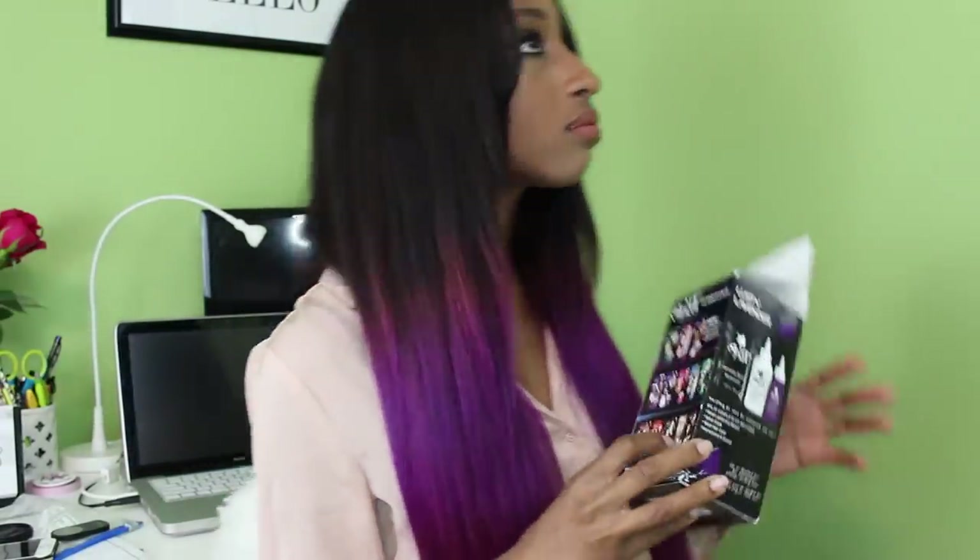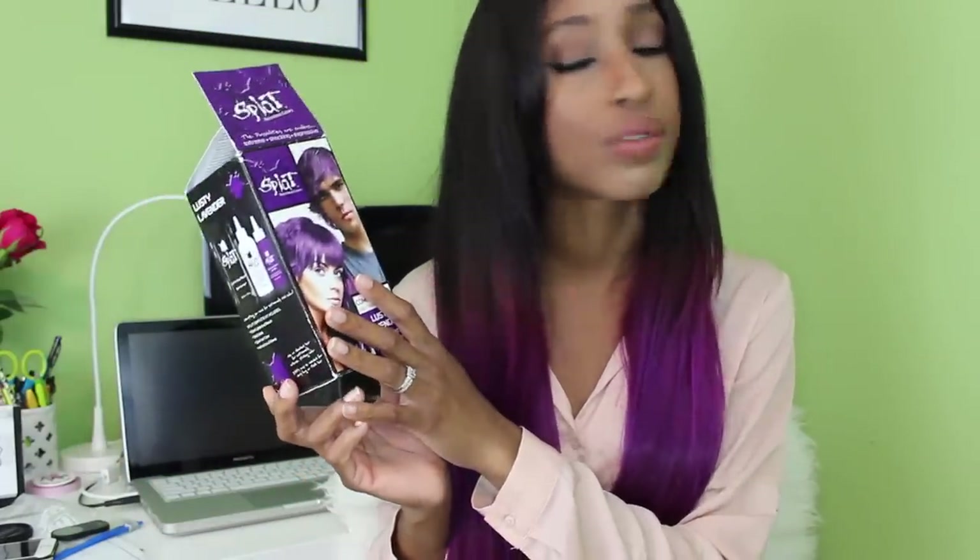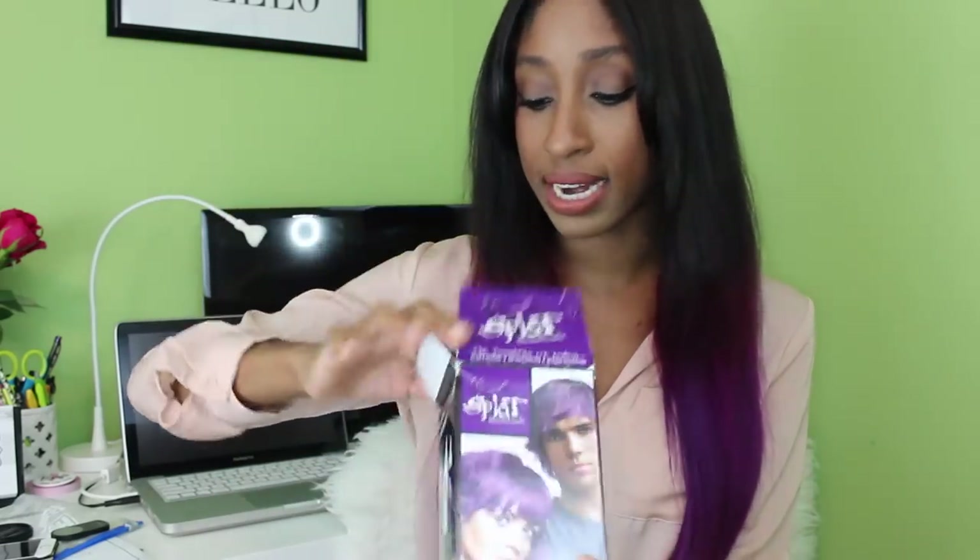So my hair was bleached twice to achieve this, and then the kit has a bleaching kit in there which I probably did not have to use, but I decided to try it anyway because I wanted to get the maximum effect. The box does recommend that your hair be bleached to like a yellow tone, so I bleached my hair for a third time. If you're gonna get this color, you're gonna have to make sure that your hair is light — you can't go from black to this without some bleach. The box comes with that in there.